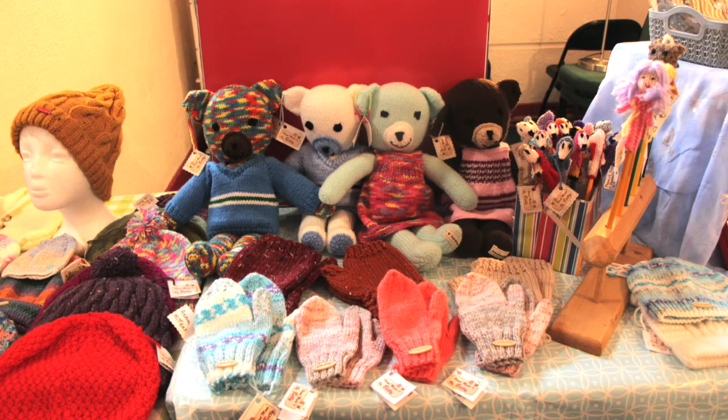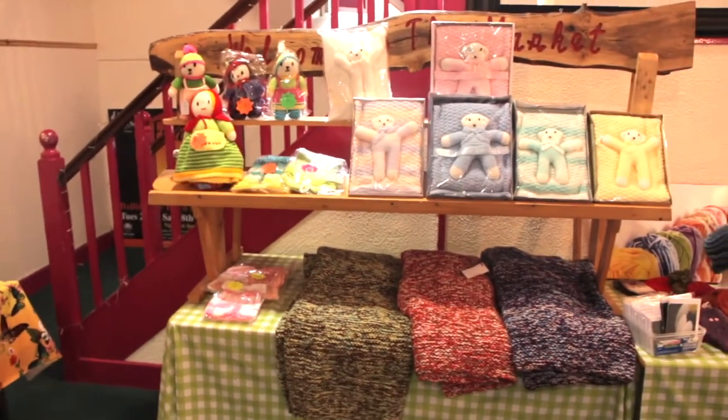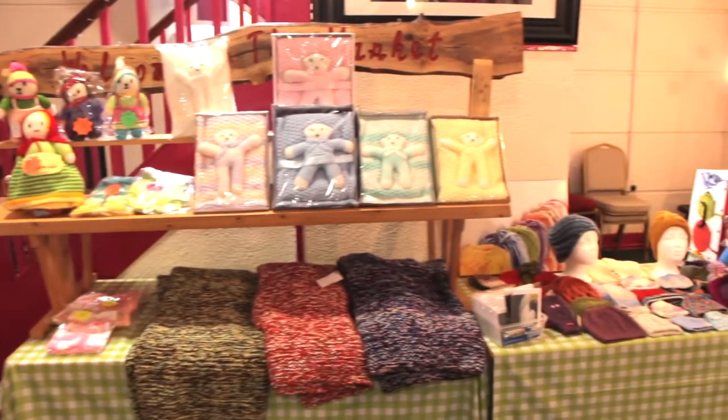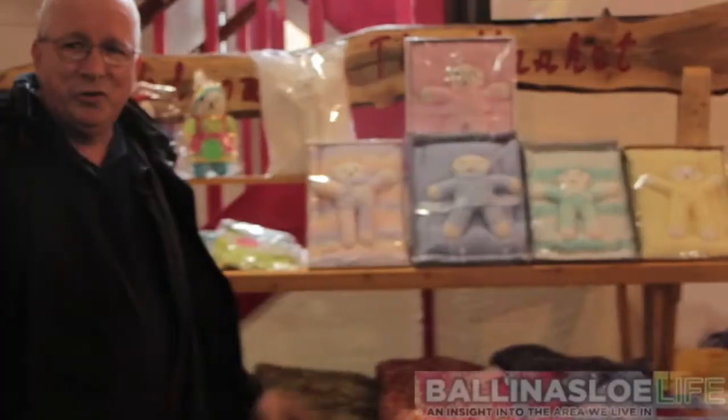I don't do the knitting because I can't knit, so I let my wife do the knitting. As you can see we have caps, teddy bears, and we have jewellery as well. As you can see the knitting here behind me — loads of choice.